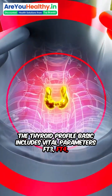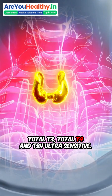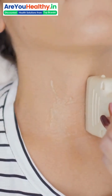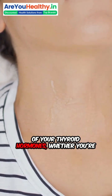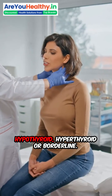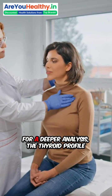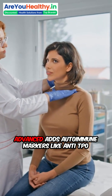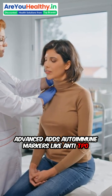FT3, FT4, total T3, total T4, and TSH ultra-sensitive — these help assess the current status of your thyroid hormones, whether you're hypothyroid, hyperthyroid, or borderline. For a deeper analysis, the thyroid profile advanced adds autoimmune markers like anti-TPO antibody.